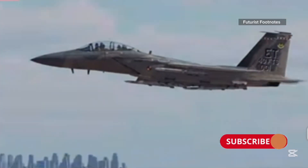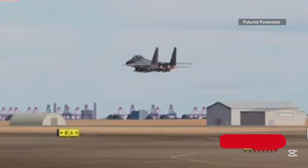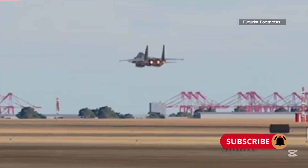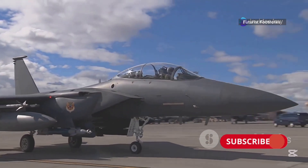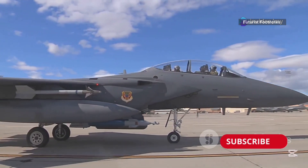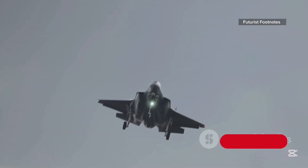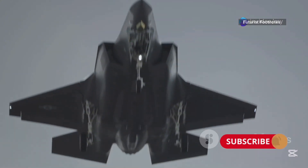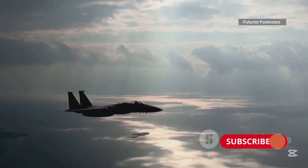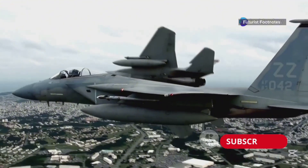In a modern world dominated by stealth aircraft, it seems surprising that the United States still continues developing a fighter that's as far from this concept as possible. However, the F-15X proves that brute force is by no means an anachronism, but a completely conscious and, most importantly, effective choice. A huge payload, state-of-the-art electronics, and the ability to operate in the harshest conditions make this aircraft an excellent addition to the fleet of fresh F-35 Lightning II stealth aircraft. Today, we'll be figuring out how the good old F-15 Eagle managed to burst into the combat arena as one of the best combat fighters of the 21st century.